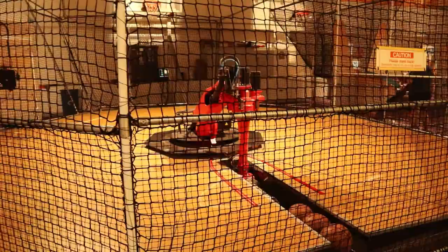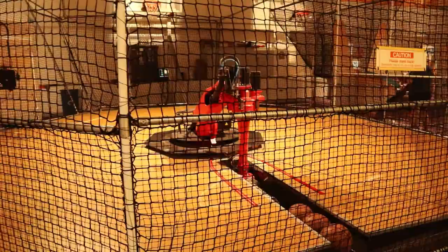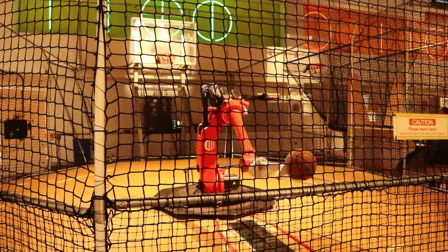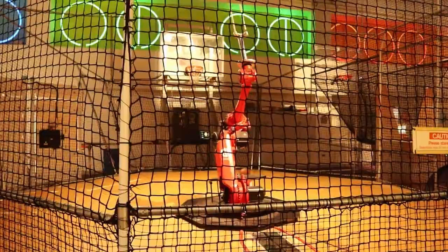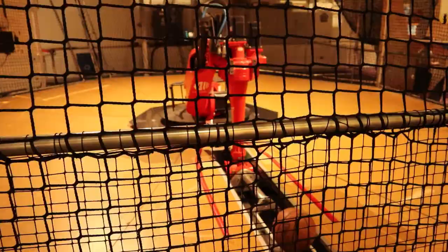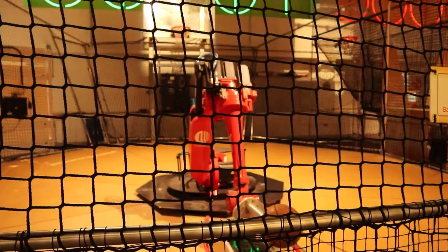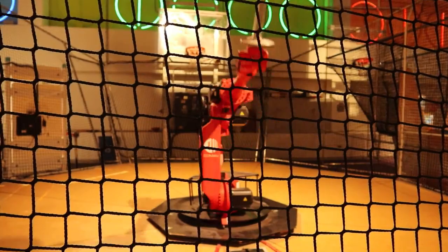Here we go, going for another basket. Can he make it? Come on, Robot, I have faith in you. Make the shot. This robot is not good at basketball. Alright, let's give this robot one more chance at scoring a basket. Can you do it? You got one! Good job.